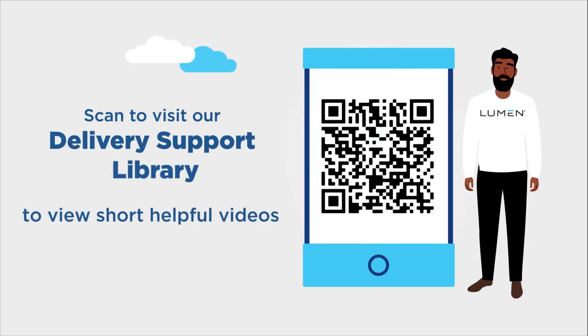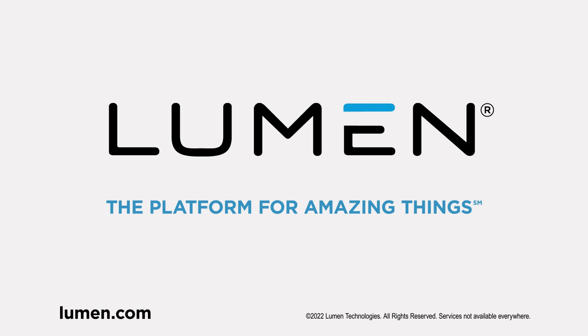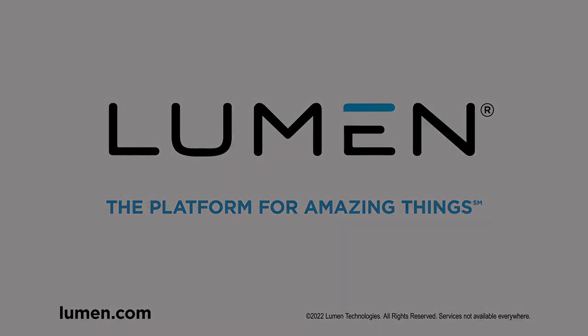Visit our delivery support library to view short, helpful videos and other information to maximize your service delivery experience. These keys to success will help you every step of the way. Thank you for partnering with Lumen.